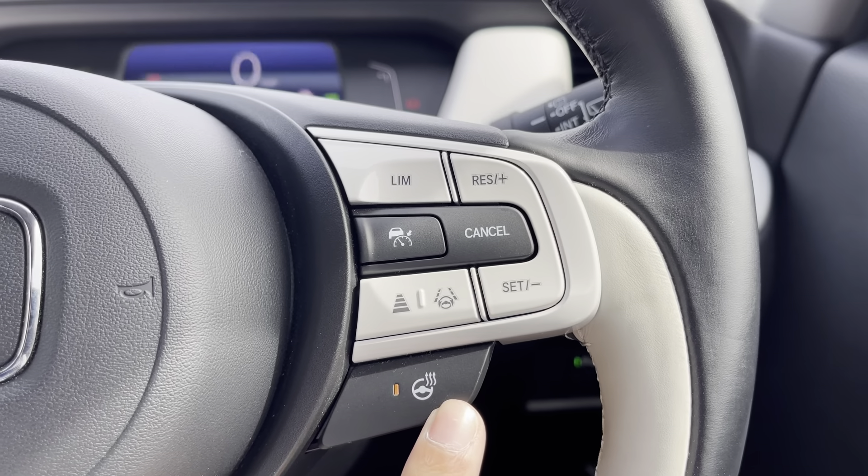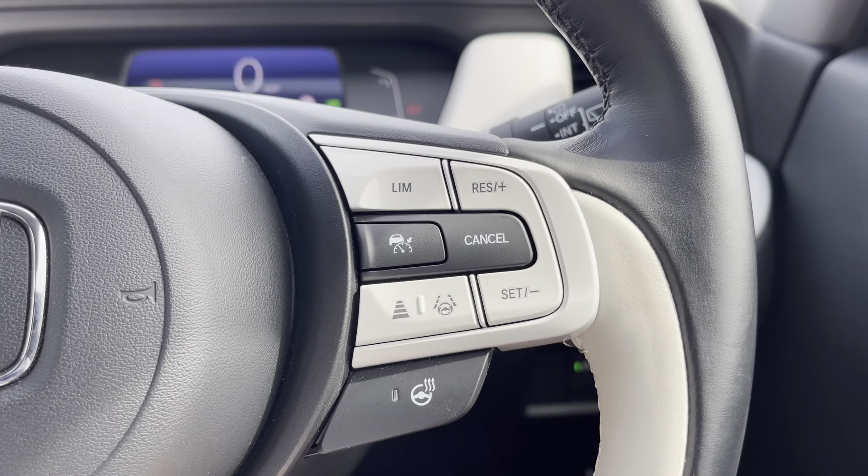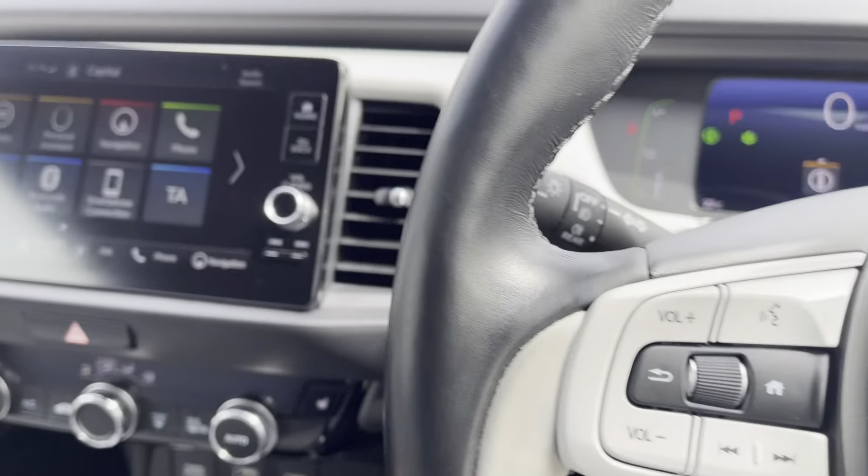Over on the right you'll find a toggle for your heated steering wheel as well as adaptive cruise control and lane keep assist functions paired with your speed limiter.